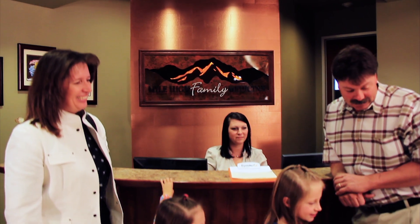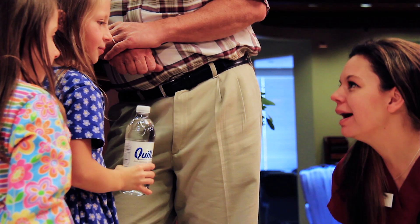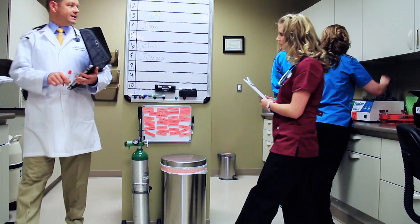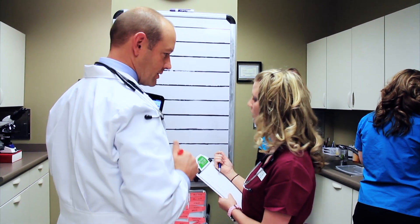We strive to uphold a standard of excellence in our customer service. From the friendly voices that answer our phones, to the warm smiles that greet you, you are an extension of our family. Our knowledgeable and compassionate staff is willing to assist you with your questions at any time.